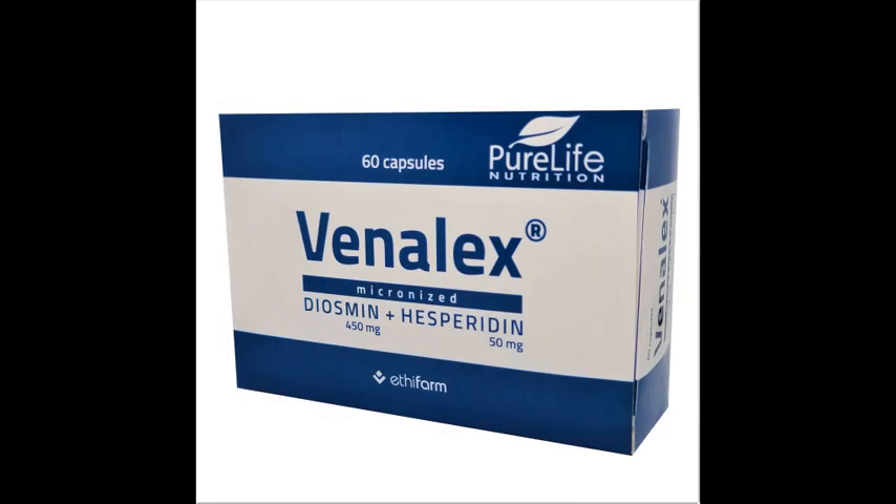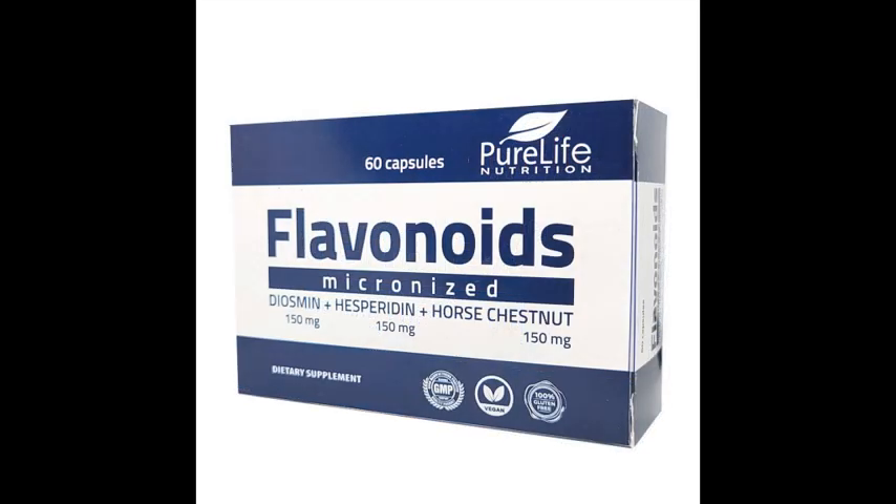Venalex is a circulation and vein product with two natural flavonoids, diosmin and hesperidin. Now it's time to introduce you to a new generation product with flavonoids diosmin, hesperidin, and horse chestnut.